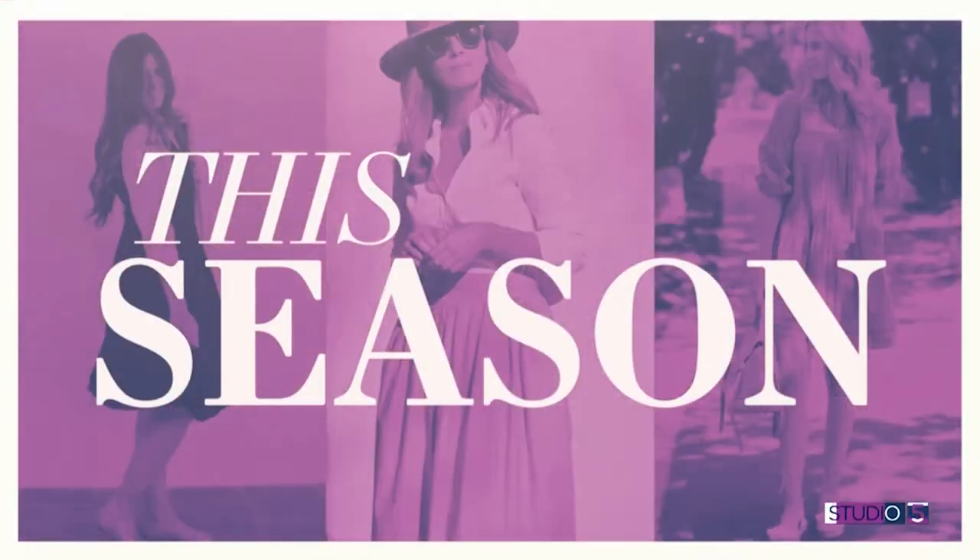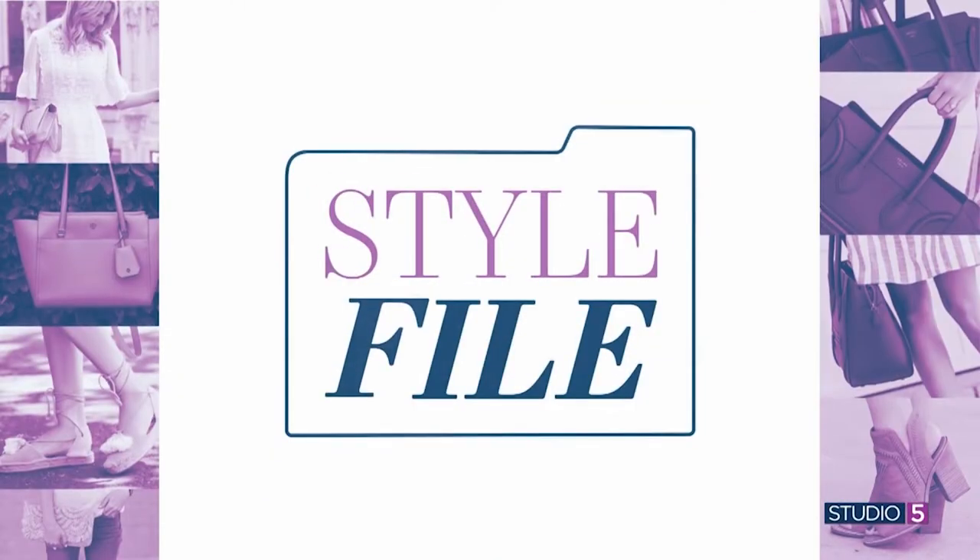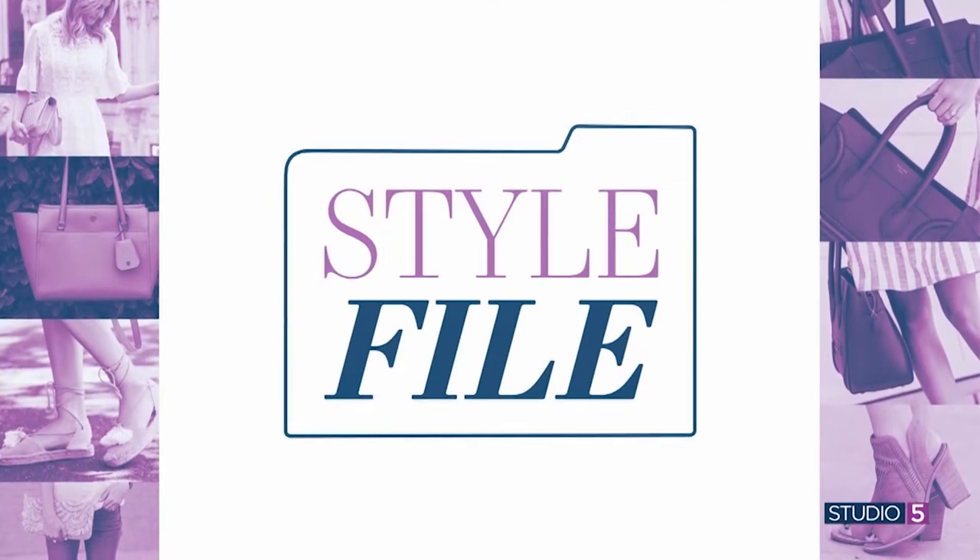A cute top is easy to spot, right? But the bottom half of your outfit is where things can get tricky between fluctuating trends, silhouettes, and fluctuating waistlines. My first guest says women struggle to pick the right pair of pants. In today's Style File, we're helping you identify the right fashion staples, shop your closet, and rethink what you already have. Studio 5 style and fashion contributor Casey Matheny is here to share what she calls the essential list of pants that every good wardrobe should include.